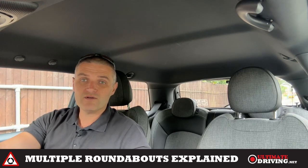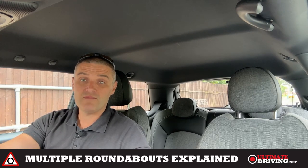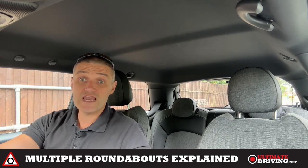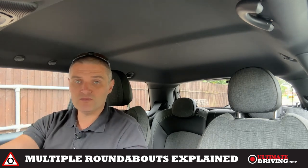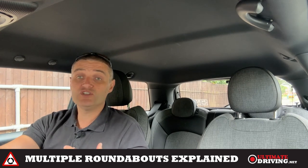Hello. We're going to talk about dealing with multiple roundabouts. Quite often in any town or city you get a roundabout and another roundabout, and that can cause problems. So this video is going to show you how to deal with that.